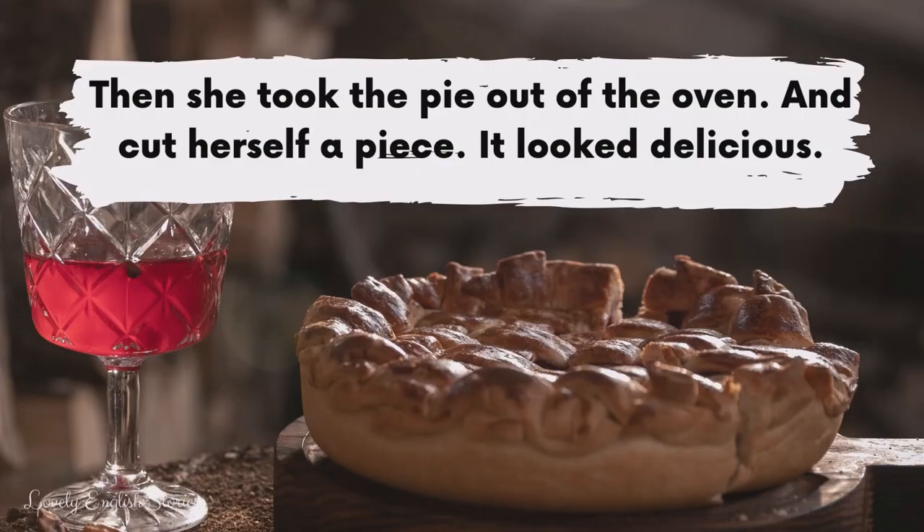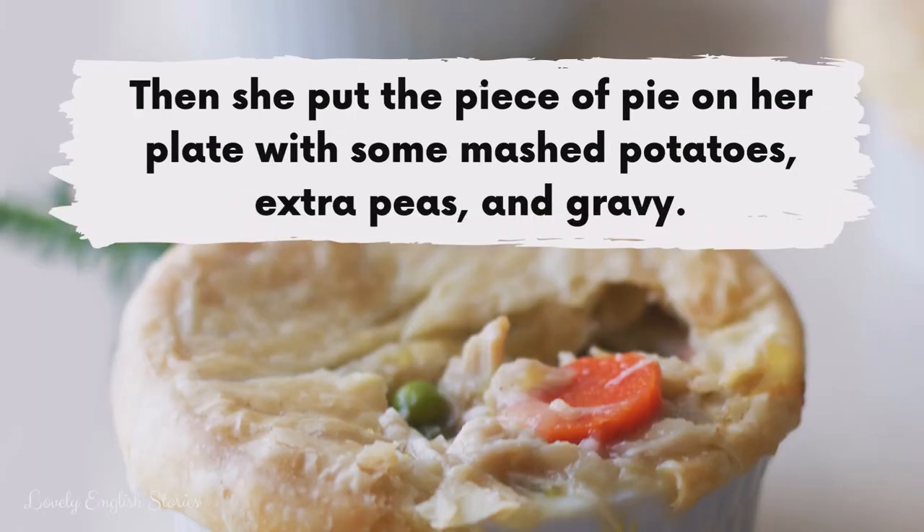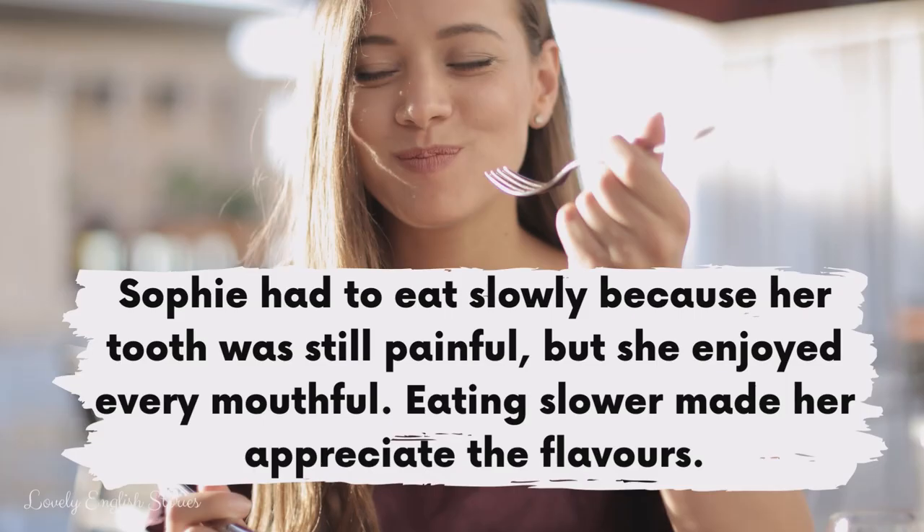Then she took the pie out of the oven and cut herself a piece. It looked delicious. She put the piece of pie on her plate with some mashed potatoes, extra peas and gravy. Sophie had to eat slowly because her tooth was still painful but she enjoyed every mouthful. Eating slower made her appreciate the flavours.